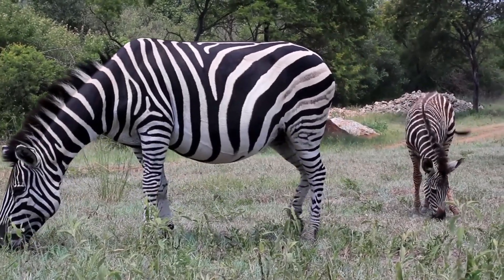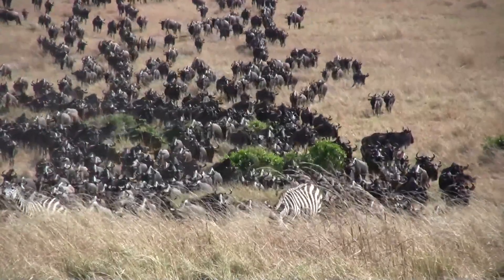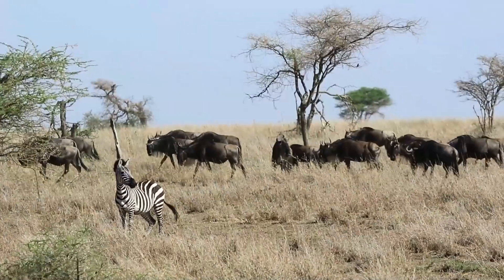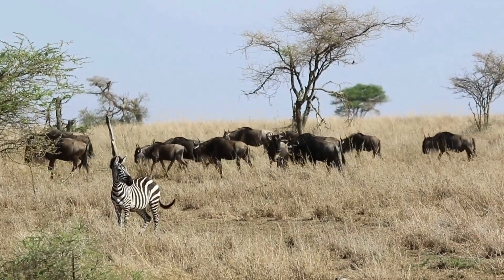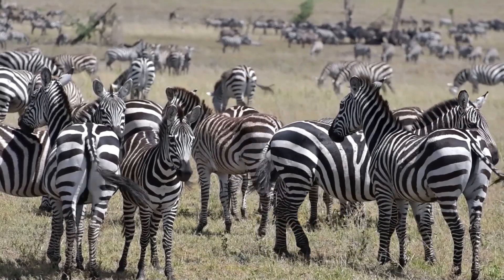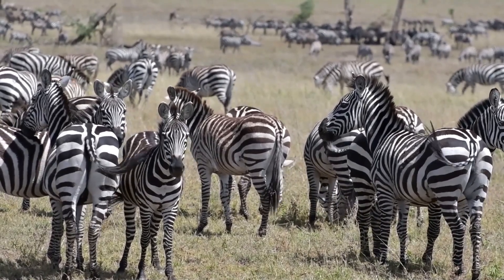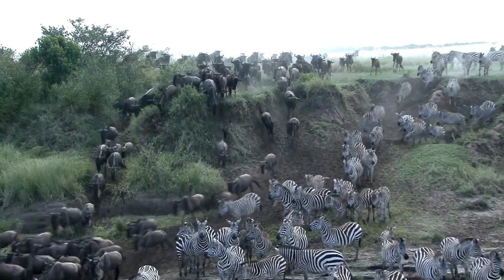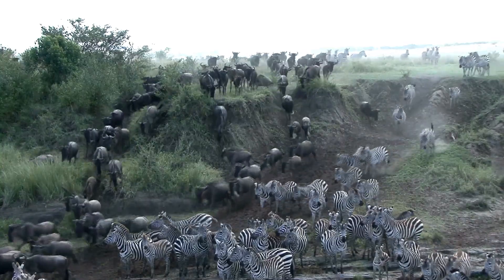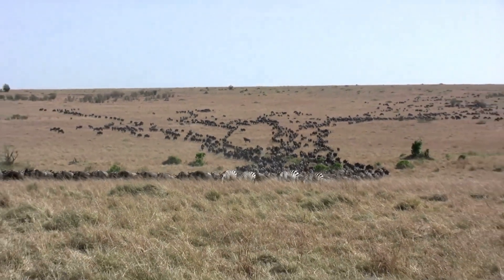Some species of zebras are considered endangered. The mountain zebra, found in South Africa and Namibia, was once on the brink of extinction due to hunting and habitat loss, but conservation efforts have helped to stabilize their populations. Grevy's zebras, found in Kenya and Ethiopia, are also considered endangered due to habitat loss and competition for resources with livestock. Burchell's zebras, the most common type, are not currently endangered but face threats from habitat loss, hunting, and competition with livestock. Zebras play an important role in their ecosystems as grazers that help maintain the balance of grasslands and savannas. Conservation efforts are underway to protect these iconic animals and ensure their survival in the wild.